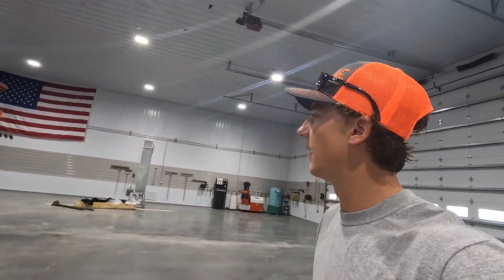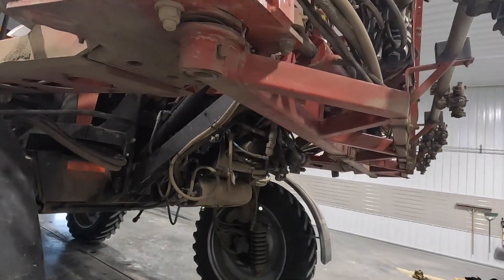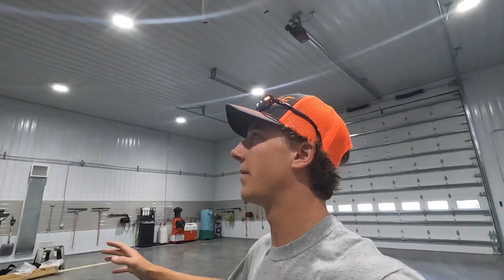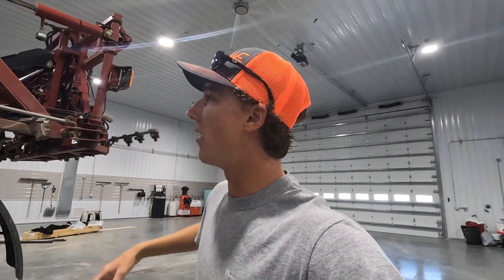Sprayer's in the shop. We've got Jenner Ag coming down. They're going to try to figure out what we've got going on. In some of my previous videos when I was spraying, I've had a lot of issues with the boom — not auto-unfolding, and when it gets unfolded manually, the boom just completely swings way back, both sides. I think it has something to do with all these bushings here on the back of the boom section where it meets in the middle. I think they've got to take the boom completely off to do this job.